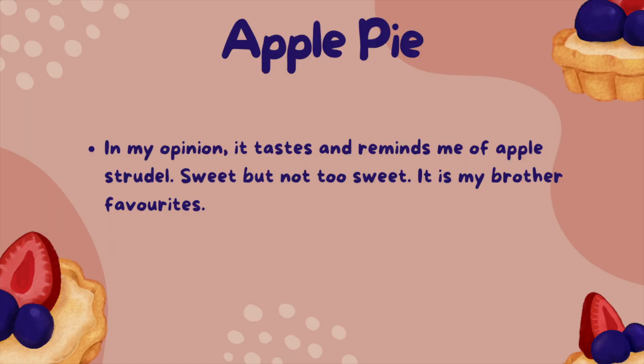For the apple pie, in my opinion, it tastes and reminds me of apple strudel. Sweet but not too sweet — it is my brother's favourite.